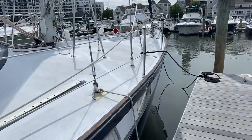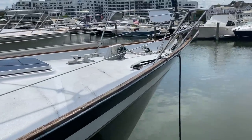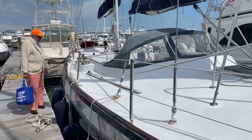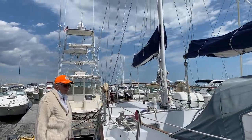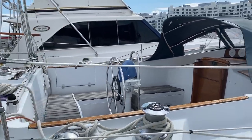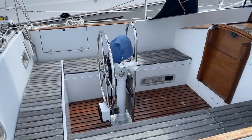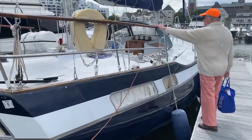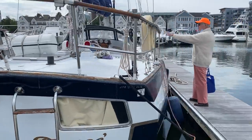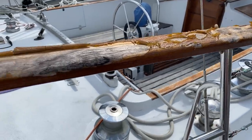Nice big flush deck. These decks on this particular boat originally came with teak — all hand-laid teak from one end to the other. And what they've done here is what was suggested for the F&C 44: strip the teak off and put down a non-skid surface. That's what they've done, and that's a really pretty good surface.